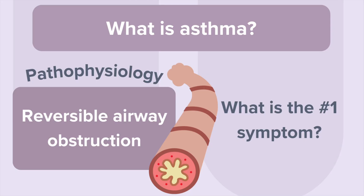Let's start with a quick refresher of what asthma actually is. Asthma is a chronic respiratory condition that causes reversible airway obstruction — that's the key word, reversible. The airways become inflamed, swollen, and produce mucus, but these changes can improve with treatment. Asthma symptoms tend to come and go, and common triggers include allergens, cold air, exercise, and stress.